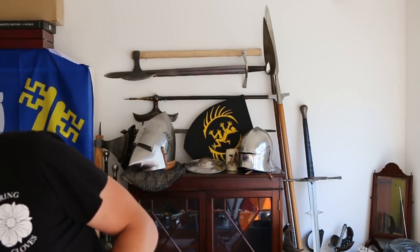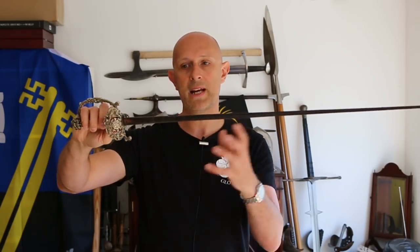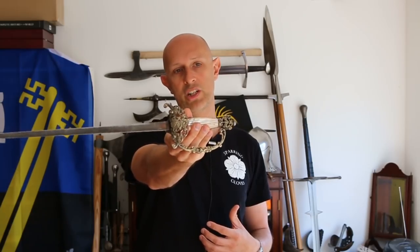Essentially these were thrust-centric swords with some cutting capacity, and at the extreme end of the spectrum we get the small sword. This is a court sword as it happens, but it has a small sword blade — the only thing that differentiates them is the more ornate hilt. You may notice this one is made for a left-hander.